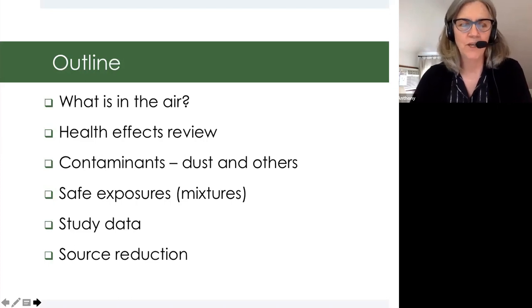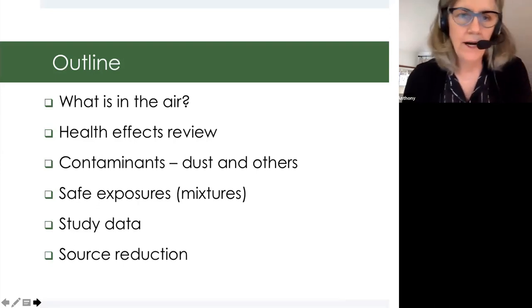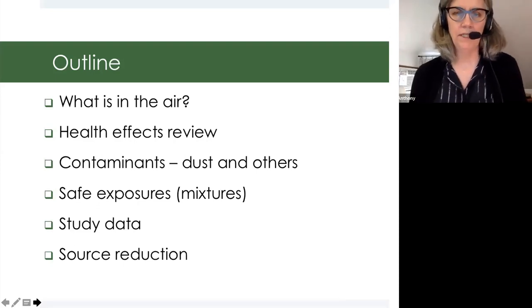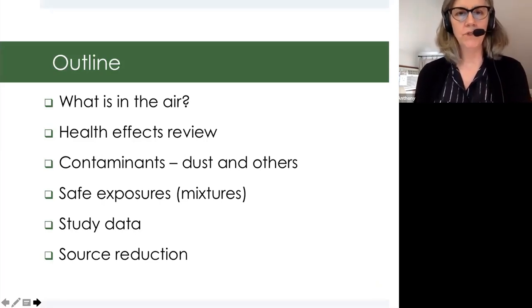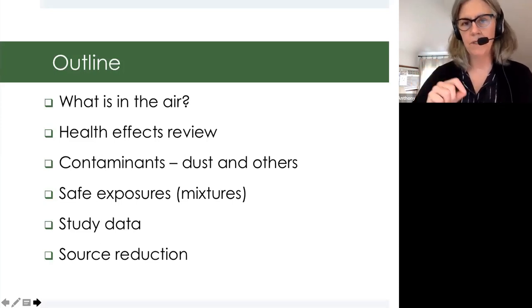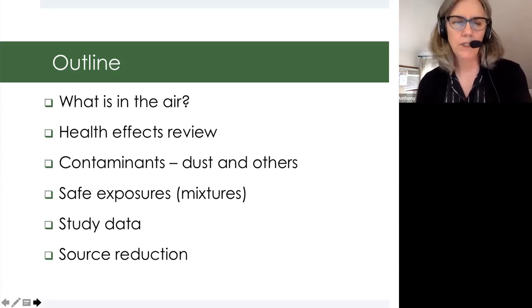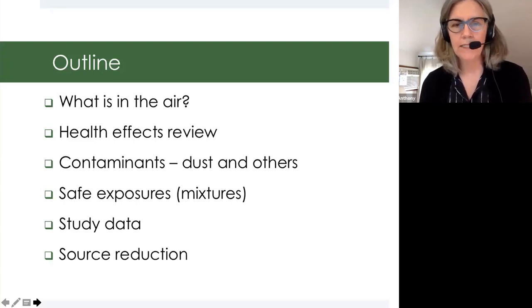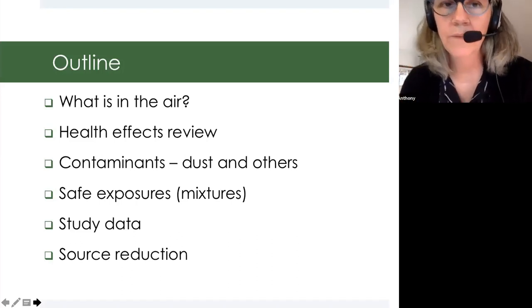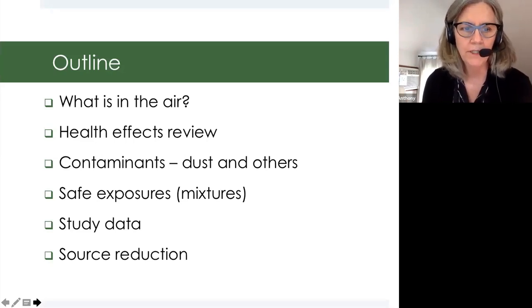We're going to take all the bioaerosols out because Matt did a great job talking about that. I just want to briefly touch on some of the health effects studies that are out there and talk about the long history of evidence that the air quality in these types of operations can be of concern to people that spend three hours or more in these buildings. Then I'll get into more detail about what these contaminants are, where they come from, exposures, whether to consider OSHA's numbers or look at mixtures, and some ways we can reduce exposures — setting up the interventions that Mike will talk about in the next section.